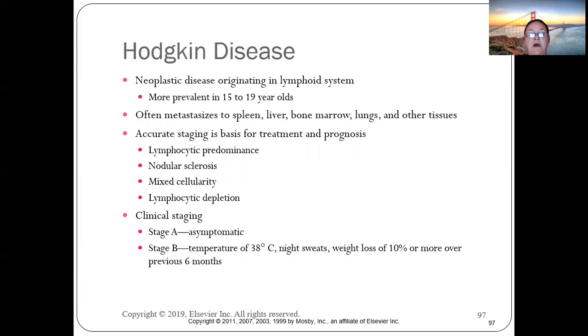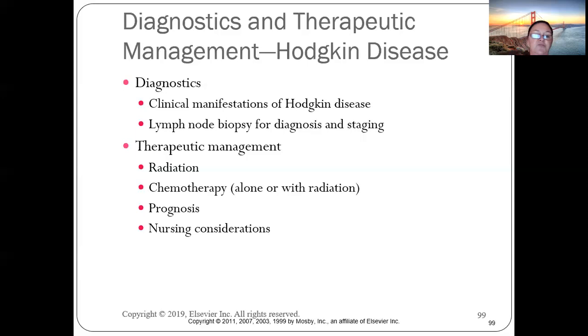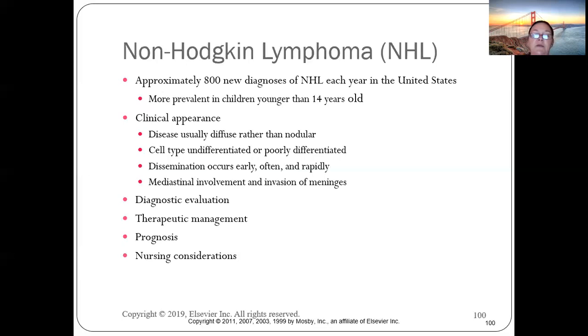In the early stages of Hodgkin's, children are asymptomatic, making staging difficult. By Stage B, patients show weight loss or other changes. Common lymph node involvement includes cervical and axillary nodes. Diagnosis is made by lymph node biopsy, then staging determines treatment.